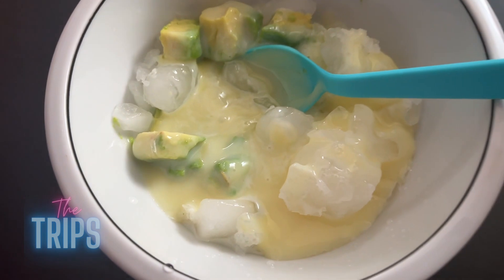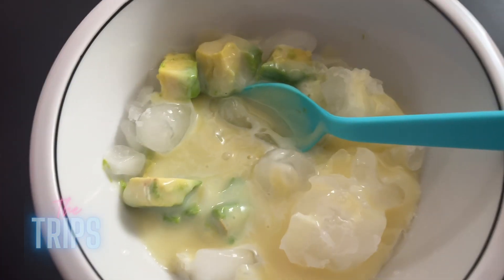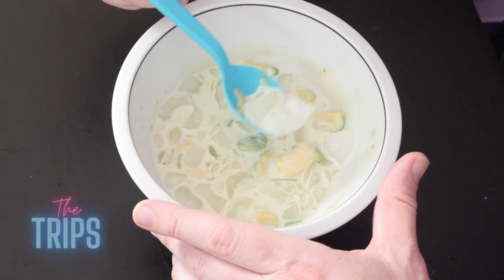Let's get a shot on this — let the good people see. Please ignore the full chunks of ice; it is supposed to be all shaved, crushed ice. Make sure when you eat it, you get all of it together. Condensed milk on my phone! Okay, ready? Let's go — cheers everybody.